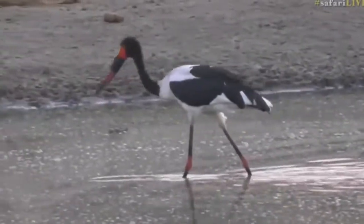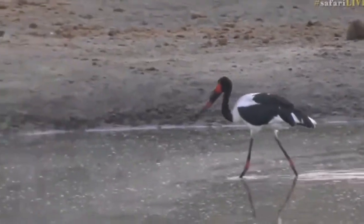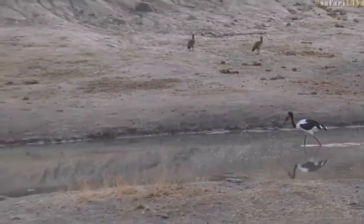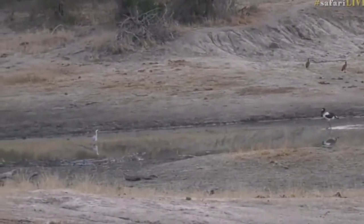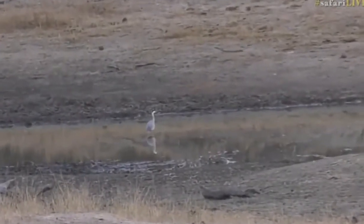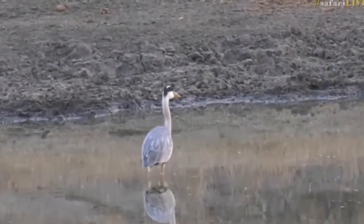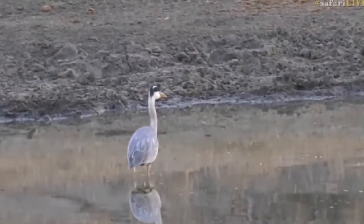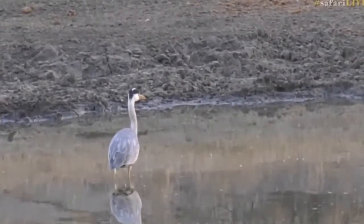This saddle-billed stork has been a bit naughty — it's been trying to chase the gray heron that's also around. The heron was fishing and caught something, and the stork came running over to try and grab whatever it was, but the heron was too fast and swallowed it before the stork could get there. There's the heron sitting and watching the stork approach — poor heron has been shifted around all over Gauri Dam this morning.